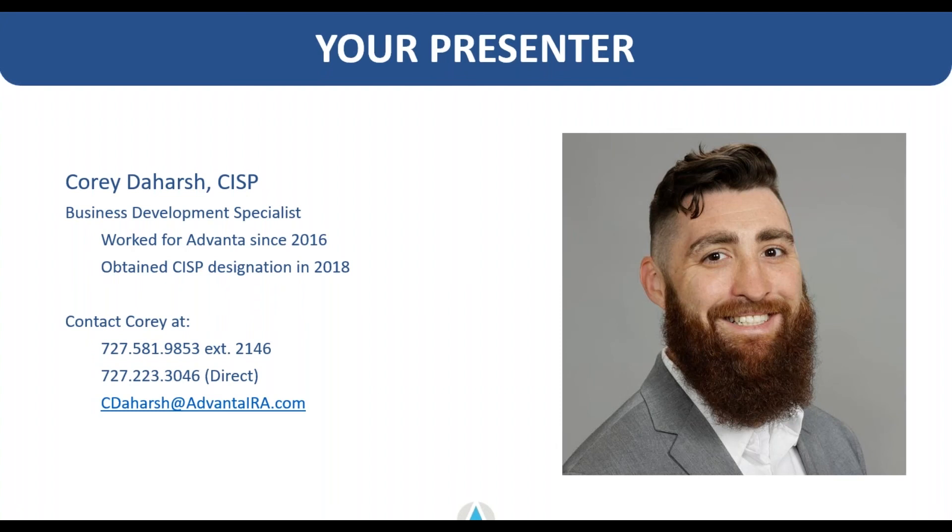Question: do you have to update asset value every year to fair market value? Yes. Advanta requires per the IRS to update the value of each asset on an annual basis. We typically request this around November, and we request that clients provide a value as close to December 31st of that calendar year as possible. We're happy to accept values updated throughout the year as well, depending on your strategy. But at a minimum, it is required of us as the custodian administrator to report to the IRS the value of active investments once per year.